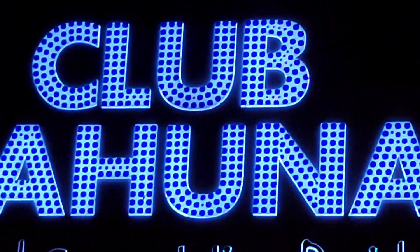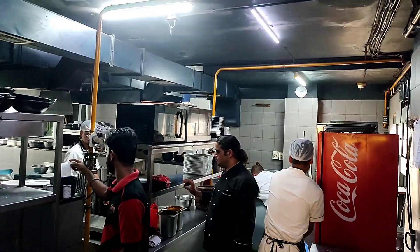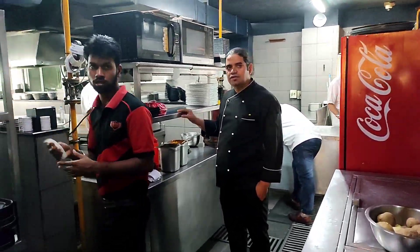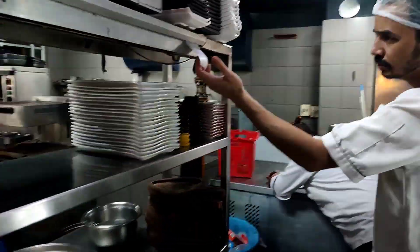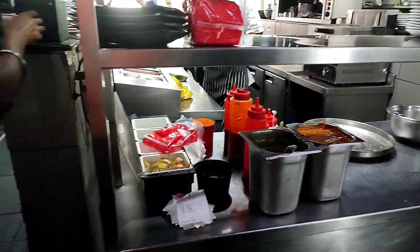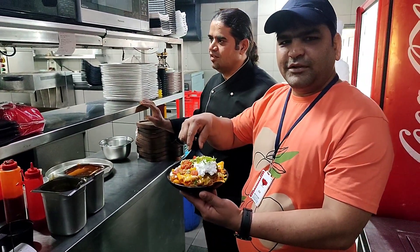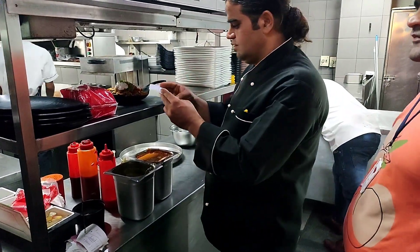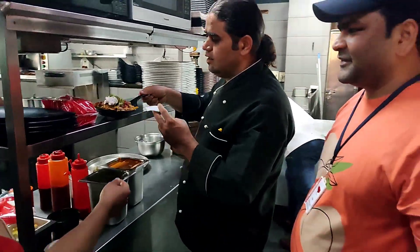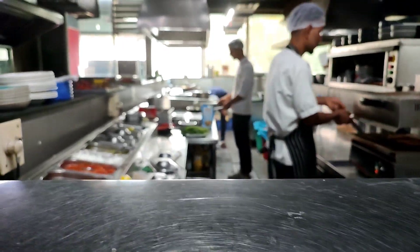This is the main kitchen — big pizza — you can see this is the must pick-up counter. This is the must pick-up counter. Let's see a little bit of biryani from that day.